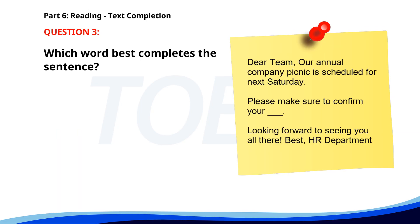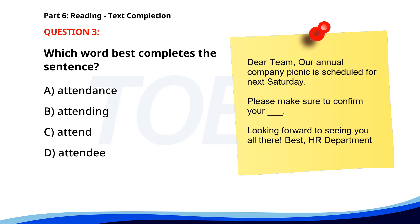Number 3. Dear team, Our annual company picnic is scheduled for next Saturday. Please make sure to confirm your ___. Looking forward to seeing you all there. Best, HR department. A. Attendance. B. Attending. C. Attend. D. Attendee. The correct answer is A: Attendance.